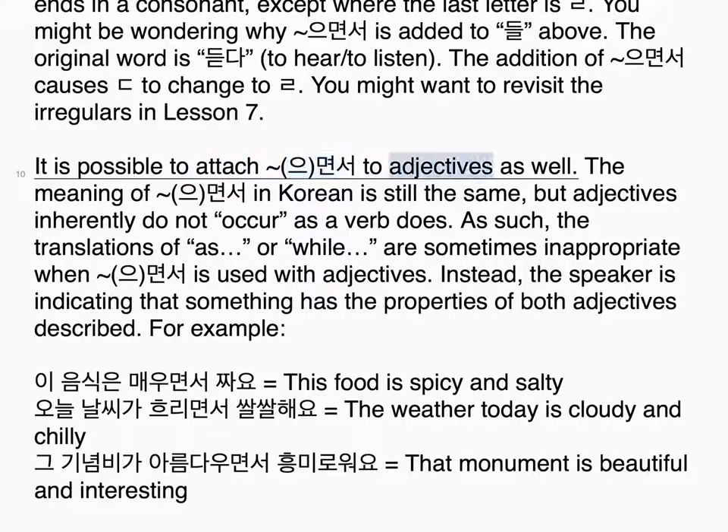It is possible to attach 으면서 to adjectives as well. The meaning in Korean is still the same, but adjectives inherently do not occur as a verb does. As such, the translations of 'as' or 'while' are sometimes inappropriate when 으면서 is used with adjectives. Instead, the speaker is indicating that something has the properties of both adjectives described. For example: 이 음식은 매우면서 짜요 — This food is spicy and salty. 오늘 날씨가 흐리면서 쌀쌀해요 — The weather today is cloudy and chilly. 그 기념비가 아름다우면서 흥미로워요 — That monument is beautiful and interesting.